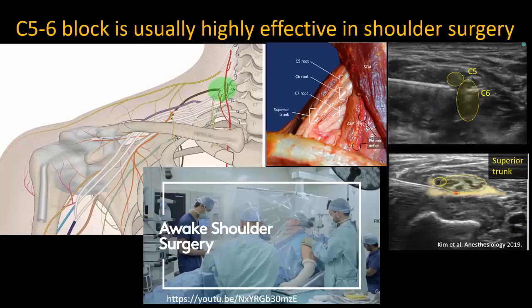The C5-6 brachial plexus block is widely viewed as the gold standard for regional analgesia after shoulder surgery. It's usually highly effective, with patients experiencing little to no pain, and in fact some shoulder surgeries can be done awake under these blocks alone.